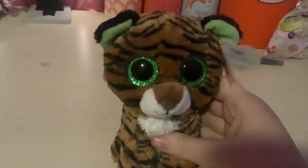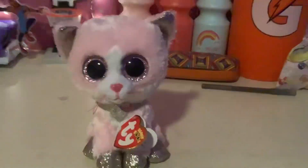And I have a green-eyed tiger, I think. Here he is. Also, I have a pink cat with a sparkly collar and pink eyes.